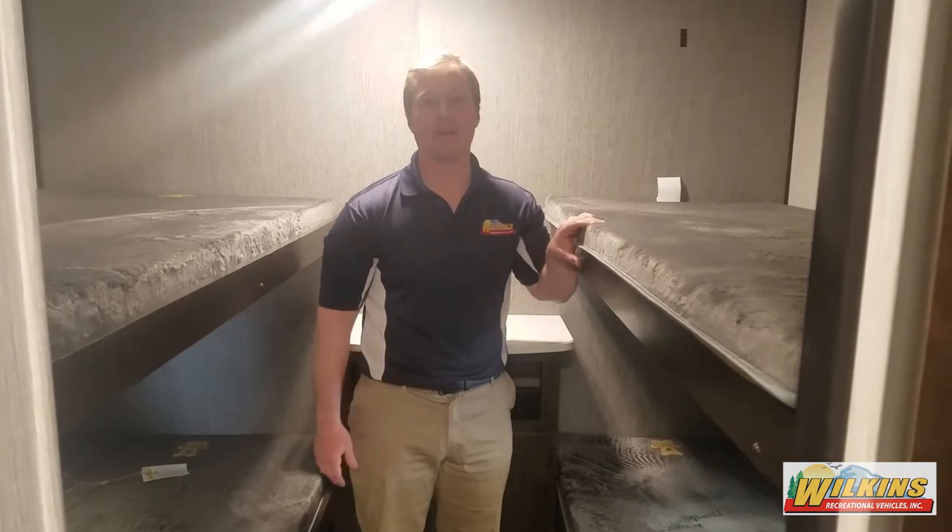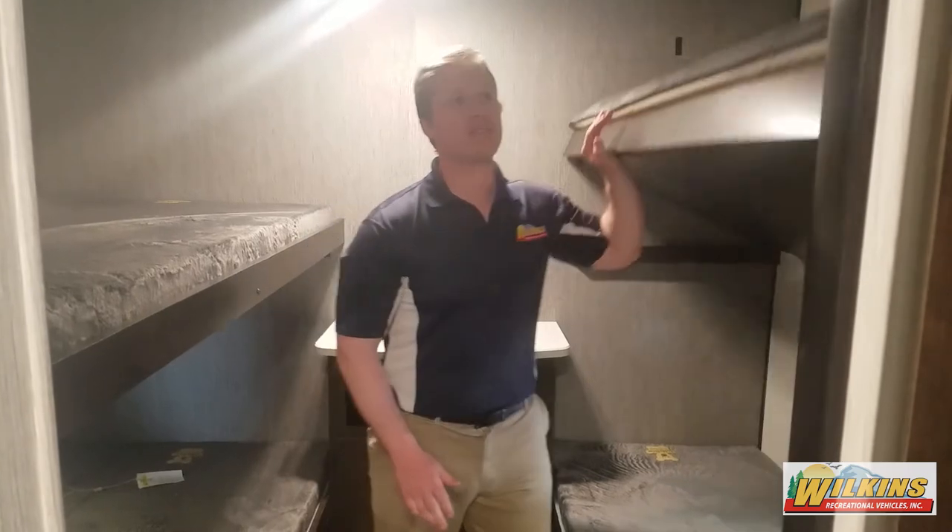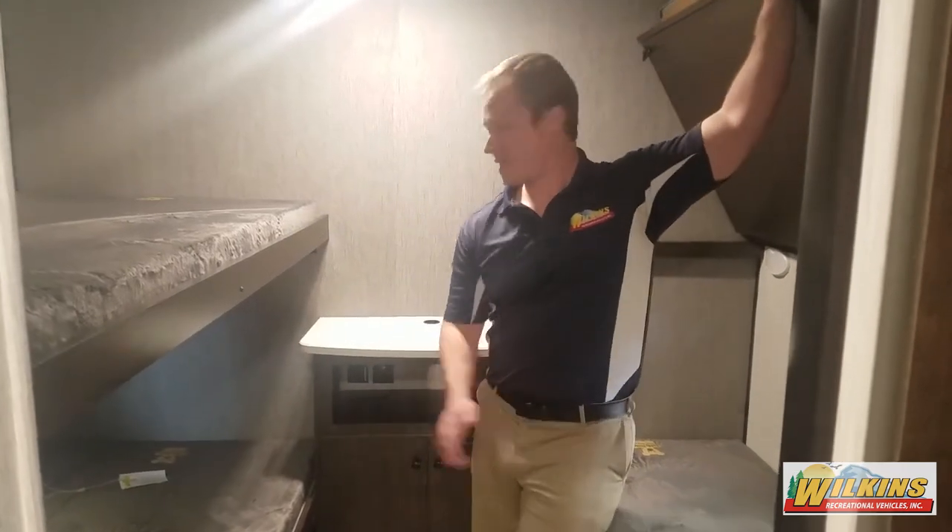The Trailrunner's bunk area on the 30 USBH features four single bunks, one of which folds up, so the kids have a spot to sit and watch TV.